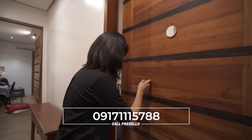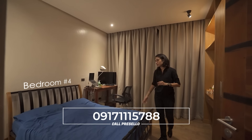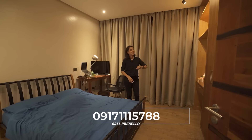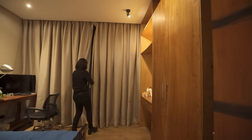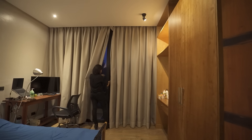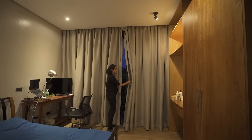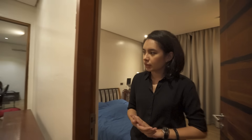Over here we have bedroom number four — lovely space. It can obviously fit a queen-sized bed. There's a desk by the way — I don't think that's actually a desk but they made use of it. The layout is really good. You have built-in cabinetry, some shelving, a vanity, and access to a pretty big balcony that I cannot open right now — maybe later we'll manage to squeeze ourselves out and show you.